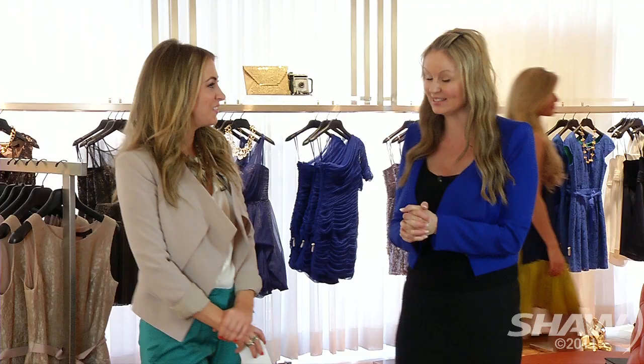Thanks to all the models and thanks to you Christy for joining us today. You can find all these great looks at BCBG Max Azria — go to their website bcbg.com to find a store close to you. Thanks again.